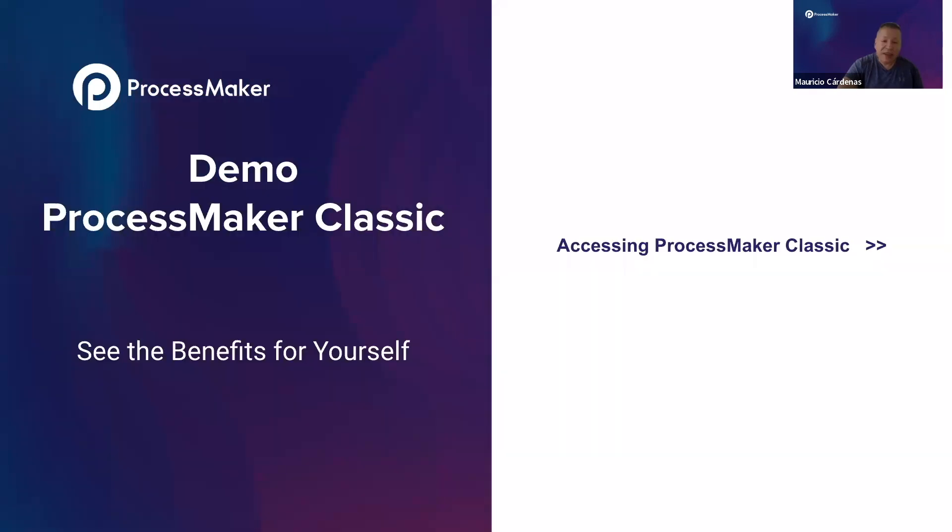Now I think we can start showing a small demo of ProcessMaker Platform, which includes accessing ProcessMaker Classic and the new ProcessMaker 4.